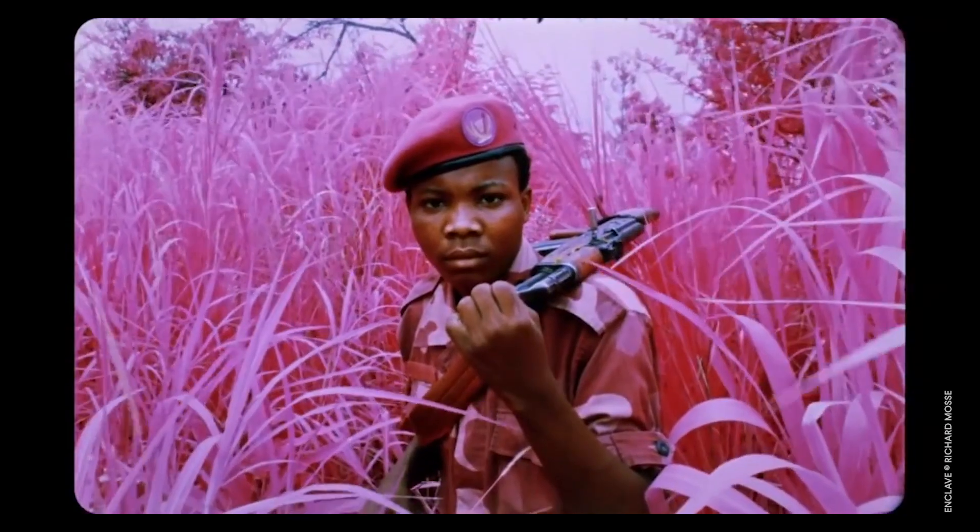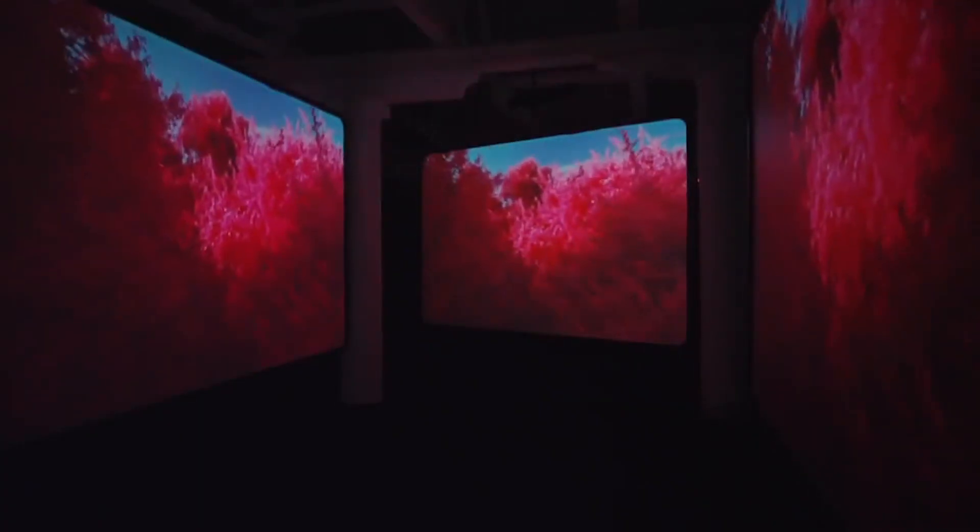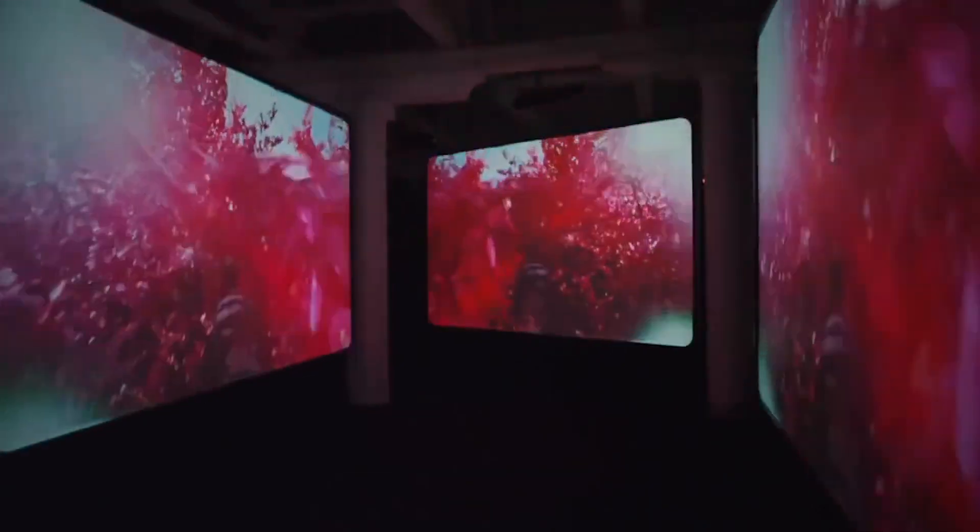The result was Enclave, a short film exhibited in galleries and museums alongside his still images. Enclave was not an educational film or documentary, but rather an experiential work, similar to his photography, that transported viewers to the front lines of the Congolese war.